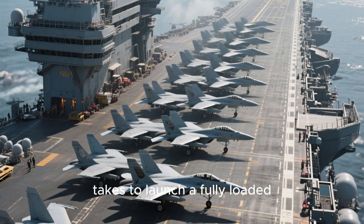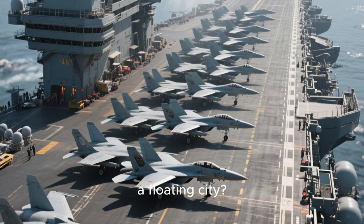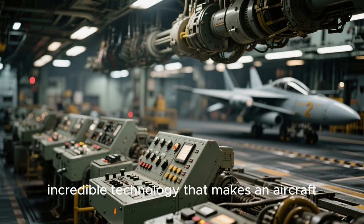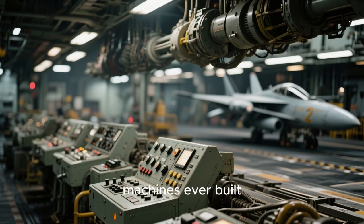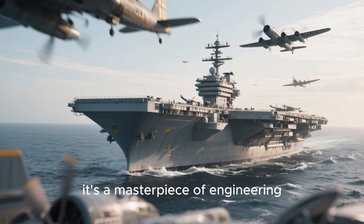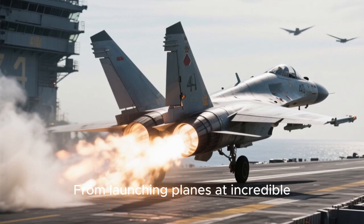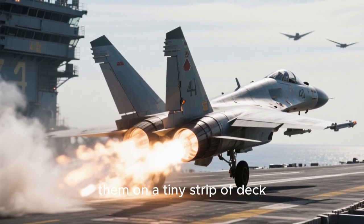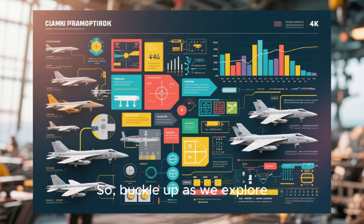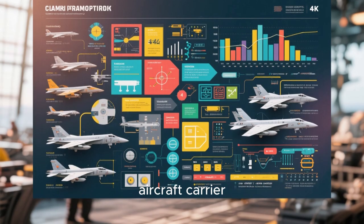Have you ever wondered what it takes to launch a fully loaded fighter jet off a ship that's essentially a floating city? Today, we're diving deep into the incredible technology that makes an aircraft carrier one of the most complex machines ever built. This isn't just a big boat — it's a masterpiece of engineering. A mobile airbase that projects power across the globe, from launching planes at incredible speeds to catching them on a tiny strip of deck. The systems at play are nothing short of mind-blowing. Buckle up as we explore the tech that defines a modern aircraft carrier.